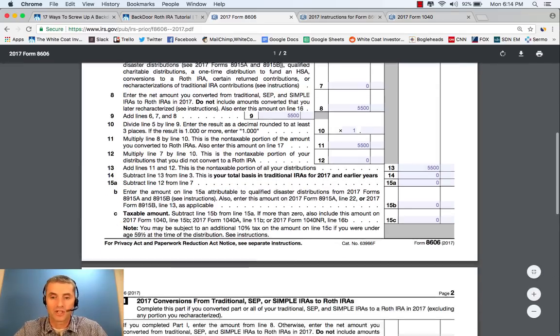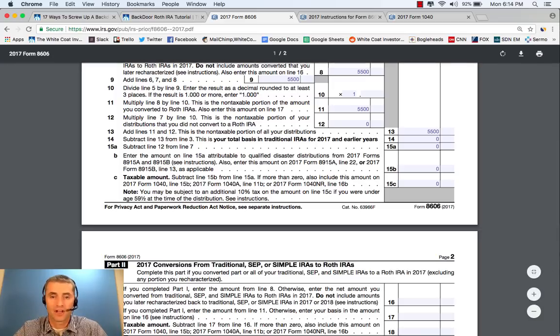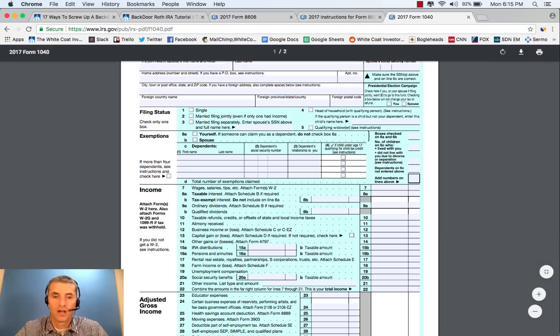If we go back to Form 8606 and go on to the next section, it says complete this part if you converted part or all of your traditional, SEP, or SIMPLE IRAs to a Roth IRA in 2017. You did that, because the second part of a backdoor Roth IRA is the conversion step. If you completed Part 1, enter the amount from Line 8: that is $5,500. The next line, if you completed Part 1, enter the amount from Line 11: that is again $5,500. The taxable amount you get by subtracting Line 17 from Line 16: that's 0. You want this to be 0, and it then goes to IRS Form 1040 on Line 15B, the taxable amount of IRA distributions.